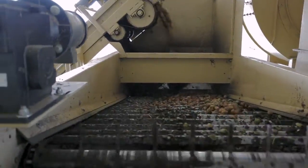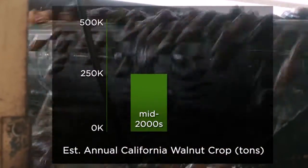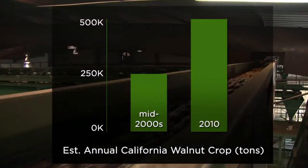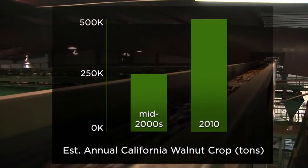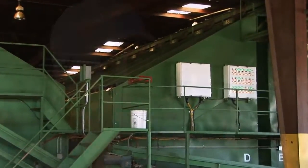A few years ago, the total crop estimate for walnuts was about 200,000 to 250,000 tons. This year, we are projected to be well over 500,000 tons. So without the technology, it would be nearly impossible to run that volume of product that efficiently in the same window.